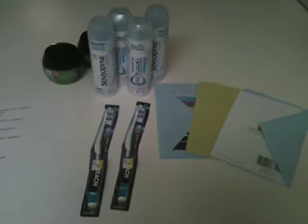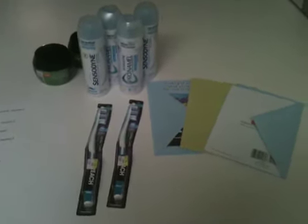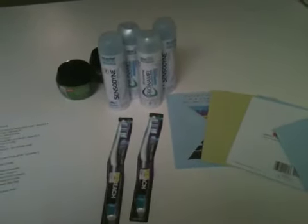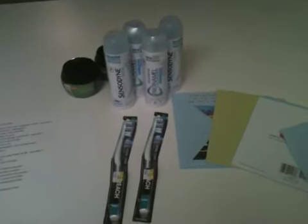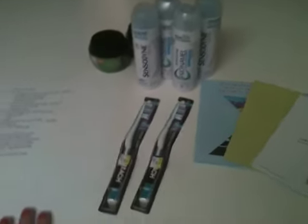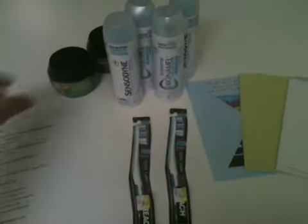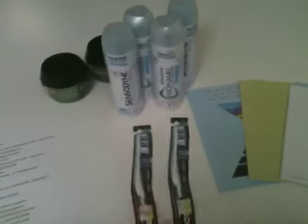Hello everyone, just showing you guys what I got at CVS this week. I usually put these videos up a little bit earlier, but something came up this morning, so I guess it's better late than never. I just did one transaction today, and that's a little transaction.